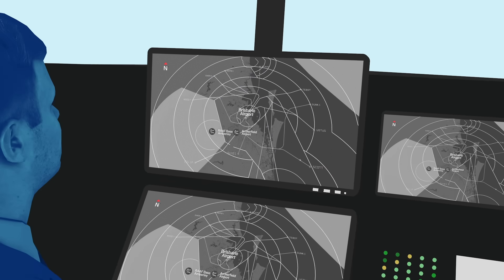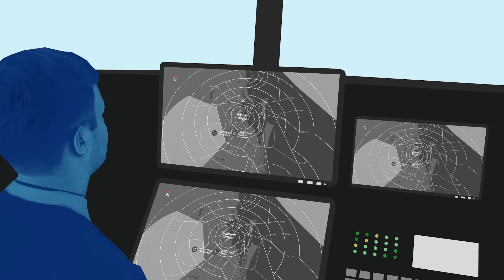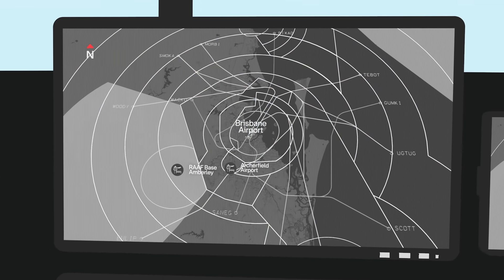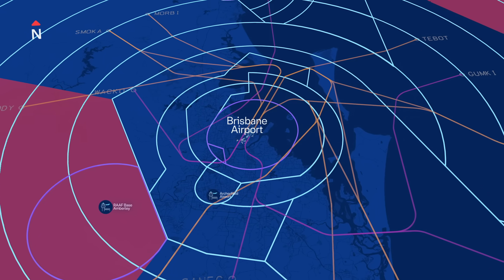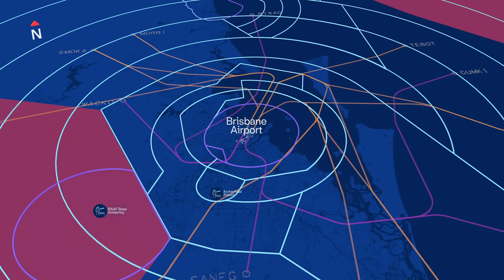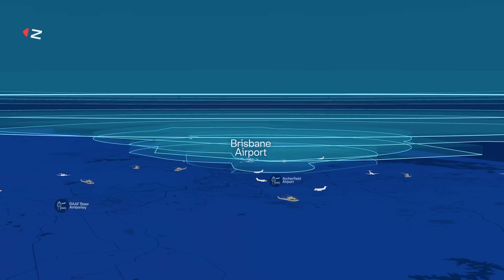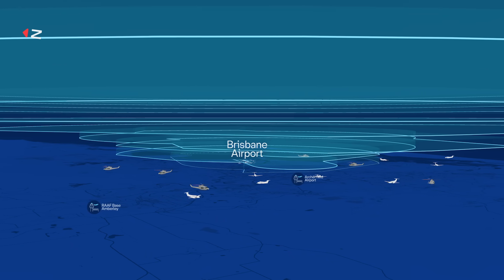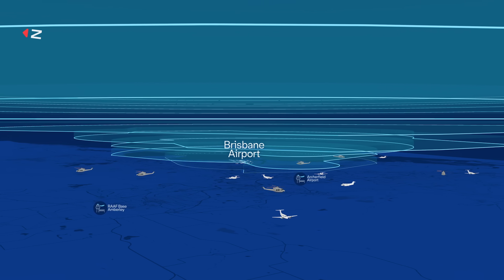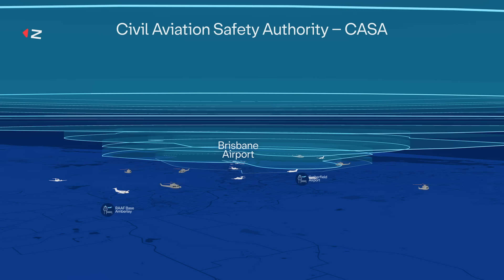Air Services Australia plays a vital role in managing Brisbane's busy skies. Our top priority is safety while also balancing efficient operations, reducing environmental impact and minimising aircraft noise. Air traffic controllers manage planes flying in Brisbane's controlled airspace and on the ground at the airport, including during taxiing, take-off and landing. Outside controlled airspace, smaller general aviation aircraft like pilot training planes and police helicopters operate without instruction from air traffic controllers. These aircraft must follow safety rules set by CASA and are responsible for safely navigating around the airspace using information provided by Air Services.